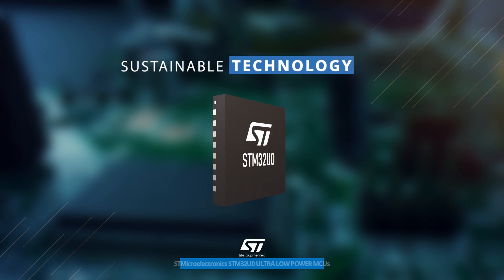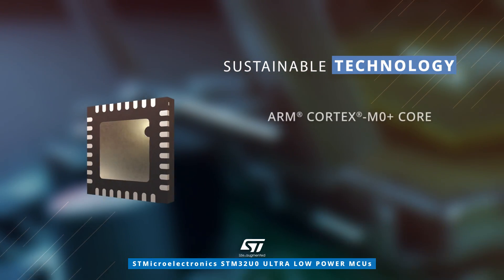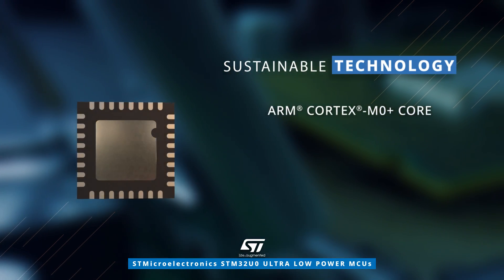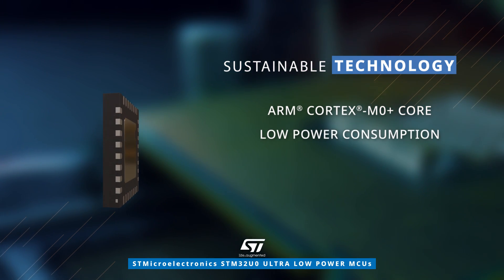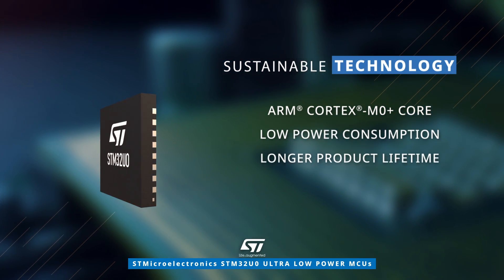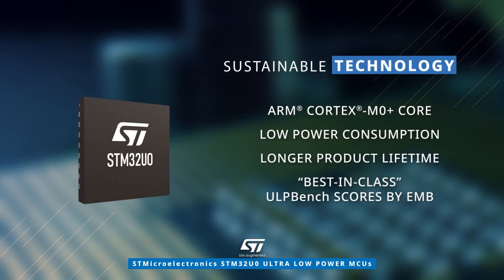Powered by the ARM Cortex M0 Plus core, STM32U0 MCUs merge energy efficiency with exceptional performance. Through minimizing power consumption in end devices, the MCUs actively reduce their carbon footprint while also extending the product lifetime.